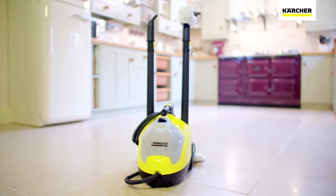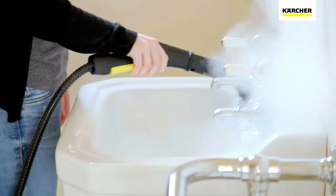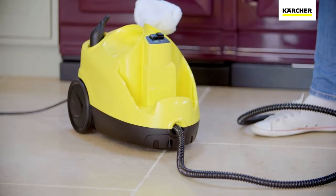The Kärcher SC4 Steam Cleaner is part of the range of products developed by the world's leading provider of cleaning technology. Easy to set up and with storage for all the accessories, you'll be ready to go in just a few minutes.